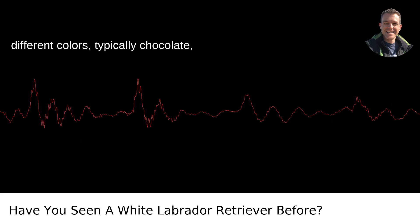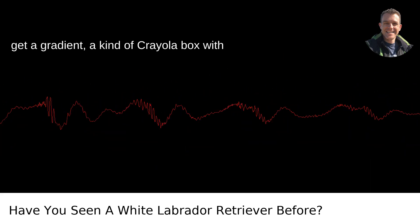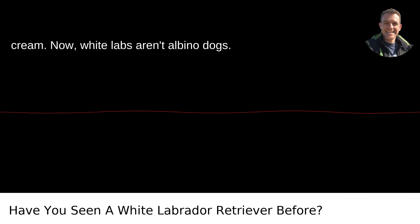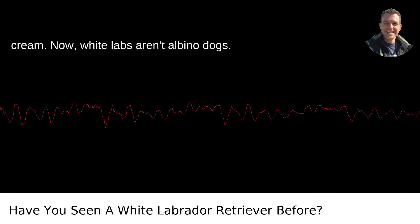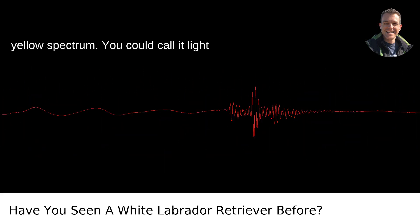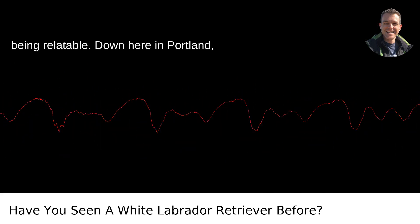Labs come in a few different colors, typically chocolate, black, and yellow. But within yellow, you get a gradient — a kind of Crayola box with shades ranging from fox red to the palest cream. Now, white Labs aren't albino dogs. They're just the lightest shade on the yellow spectrum. You could call it light cream if we were talking interior paints, but let's stick with white for the sake of being relatable.